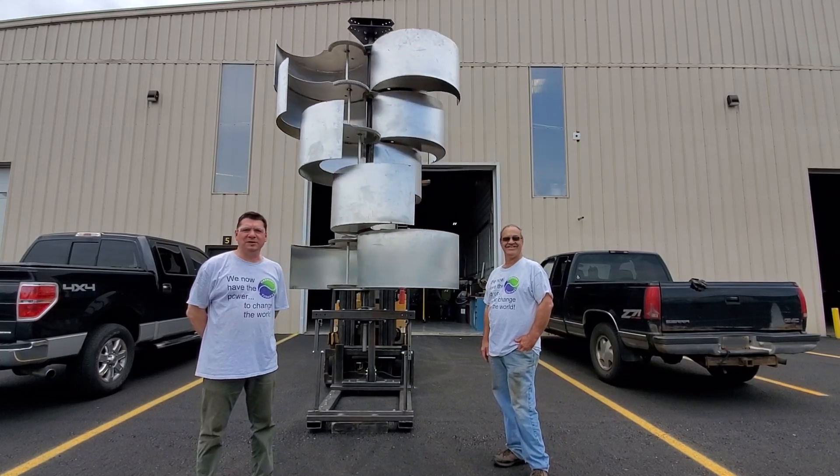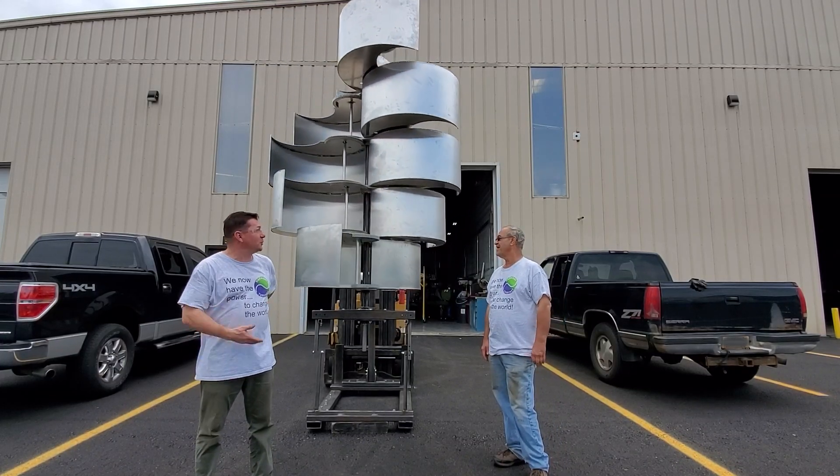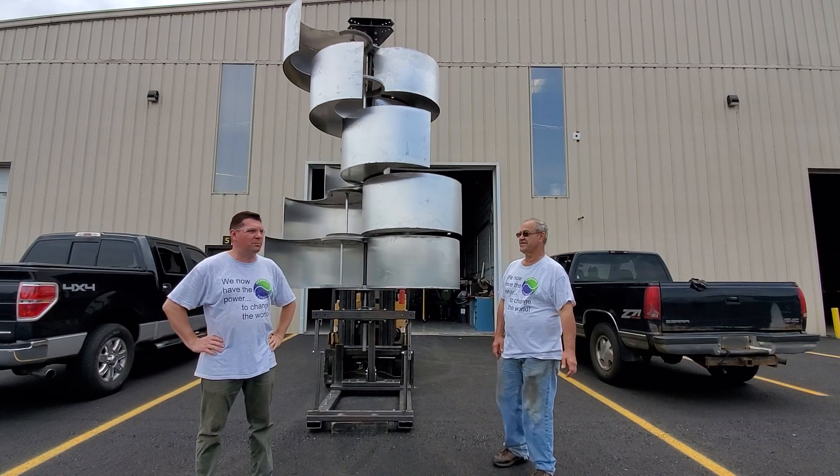Alright guys, Weekly Whirl 17, and as you can see we're outside with the one kilowatt prototype behind us.